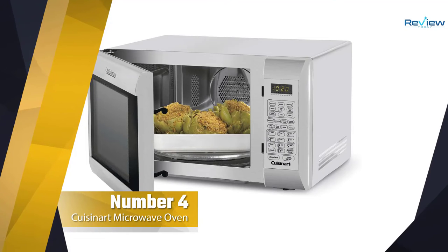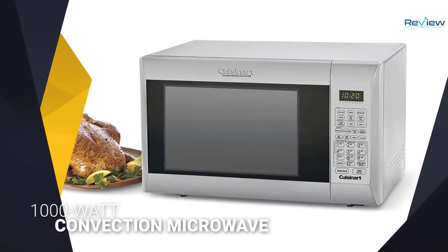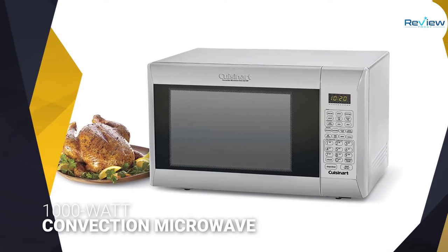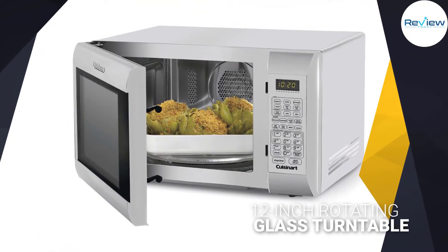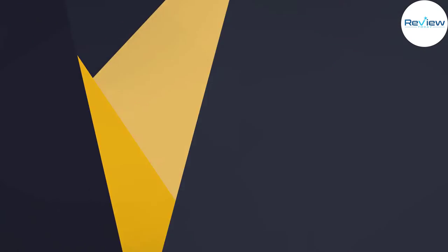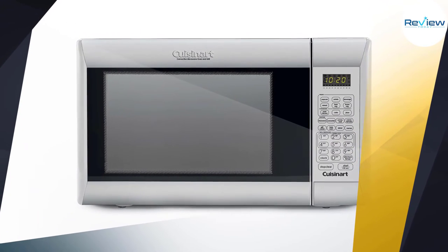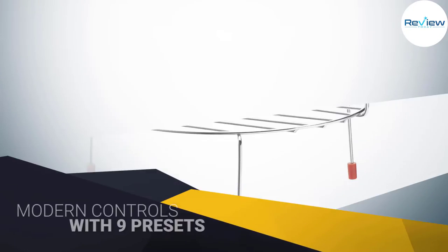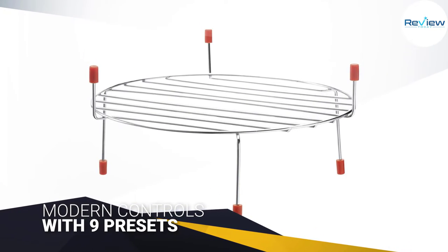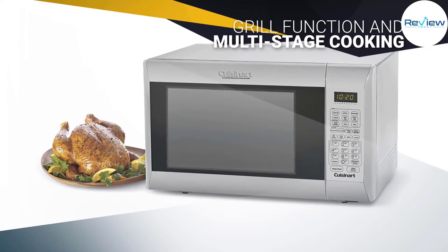Number four: Cuisinart CMW-200 1.2 Cubic Foot Microwave Oven. The Cuisinart CMW-200 offers some of the best programmable features of any of our picks. The coolest thing is that it can be programmed for multi-stage cooking — you can set it to defrost on low power, heat on high power, then brown using the oven, all with a single sequence of button presses. The oven also has special modes including convection roast and fast bake, which automatically modulate the temperature to make cooking easier.